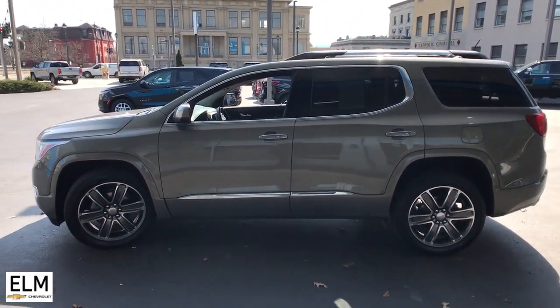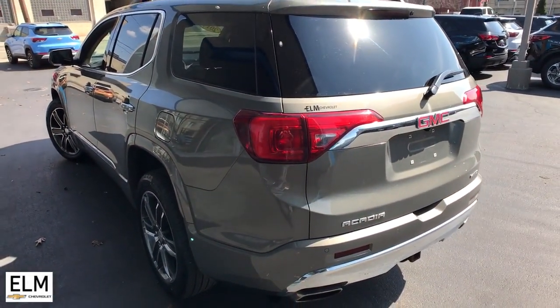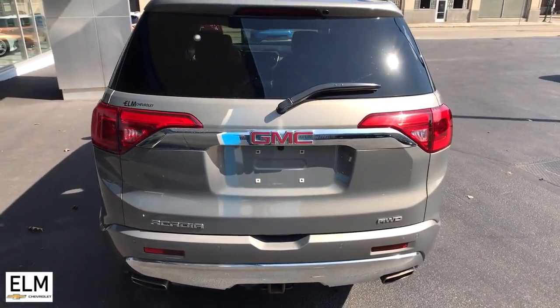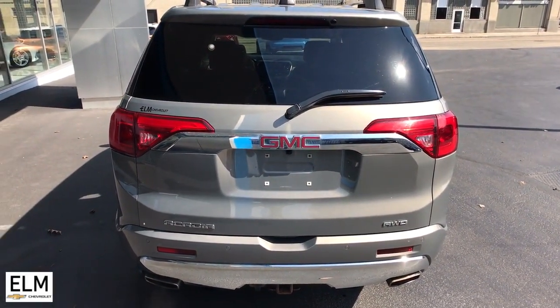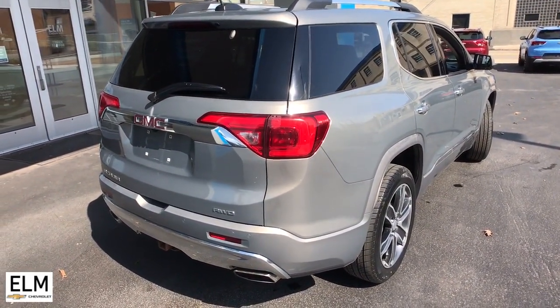These are just some of the great options this vehicle comes with: heated steering wheel, Apple CarPlay and Android Auto, navigation system, keyless entry, heated driver's seat, sunroof/moonroof, all-wheel drive, adaptive cruise control, power liftgate, and cooled front seats.